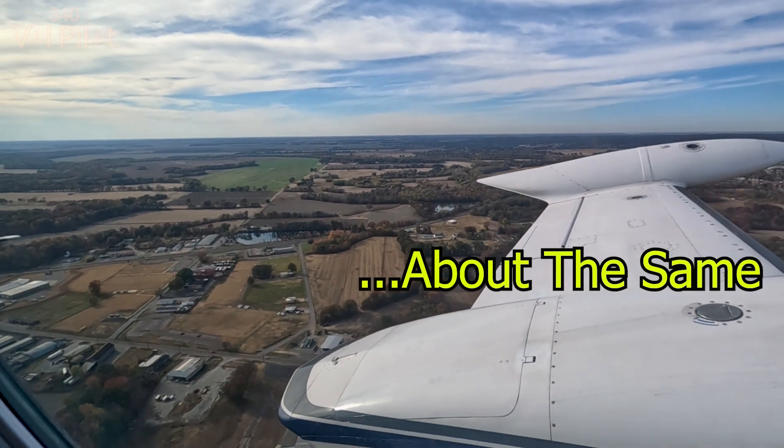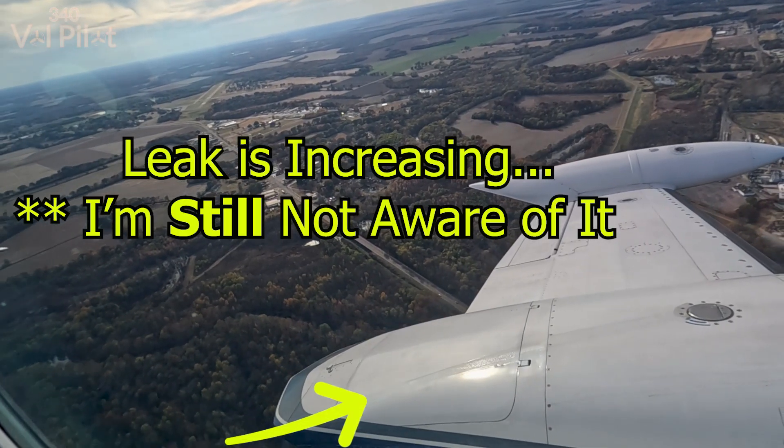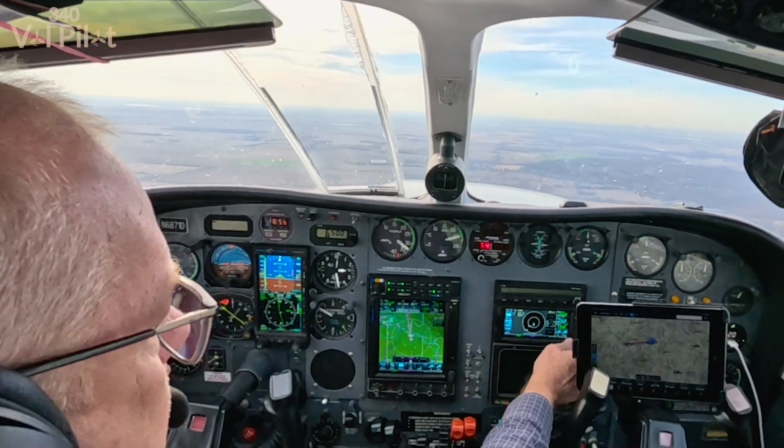Climbing a thousand feet a minute, so we're getting a pretty good little climb. Dyersburg traffic, 6871 Delta just off runway 4, climbing through 1.2, turning out to the west, Dyersburg. And we are heading to Jonesboro. This transfer tank is off the left wing and holds 20 gallons. Each main tank on the outside holds 50 gallons each — so call it two and a half hours depending on winds. The auxiliary tanks just inside those main tanks hold 31.5 gallons each, so 63 total — call that an hour and a half.